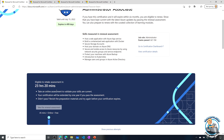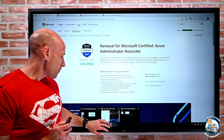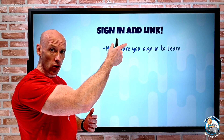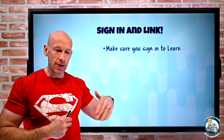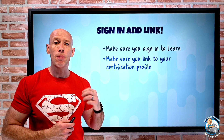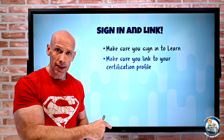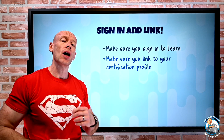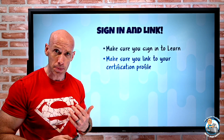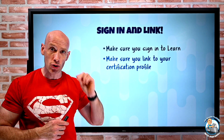So essentially it's an online assessment with optional training modules to help you be successful. A key thing here: make sure you sign in. When you go to the Learn site, sign in at the top right corner so it tracks your progress as you take the modules. Then make sure you link it to your certification profile — it'll say hey, link to your certification profile, click that, and it will say hey we found this — in my case John — do you want to link it? Say yes. Now the renewal assessment you take will link to your certification and actually renew it. Sign in and link your profile first.